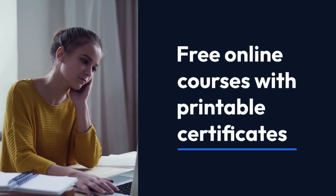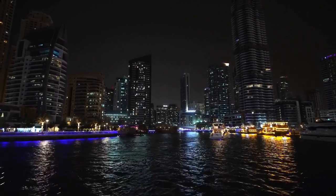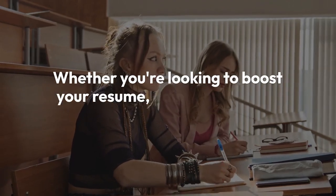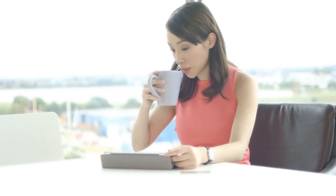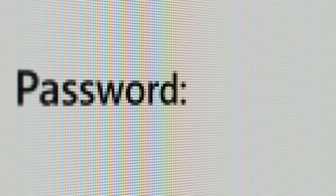Free online courses with printable certificates. Hey everyone, welcome back to our channel. Today we're diving into the world of free online courses that come with printable certificates. Whether you're looking to boost your resume, gain new skills, or just explore a new subject, these courses are perfect for you. And the best part? They're all free. So let's get started.